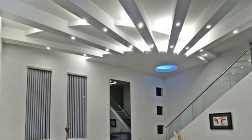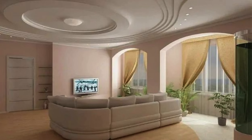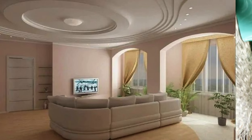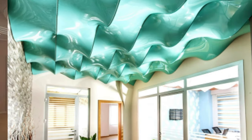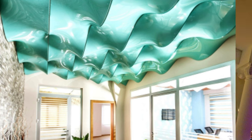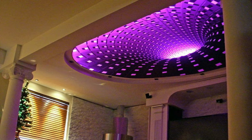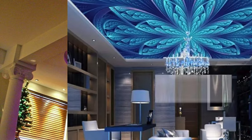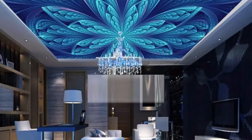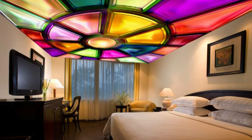Coffered ceilings, with their intricate grid patterns, add a touch of classic elegance, while tray ceilings provide a subtle yet effective way to introduce depth and dimension to a room. Vaulted or cathedral ceilings open up a space, creating a sense of airiness and expansiveness. The choice of materials also plays a crucial role in shaping the ceiling's character. Wooden beams can infuse warmth and a rustic charm, while sleek metallic finishes contribute to a modern and industrial aesthetic.